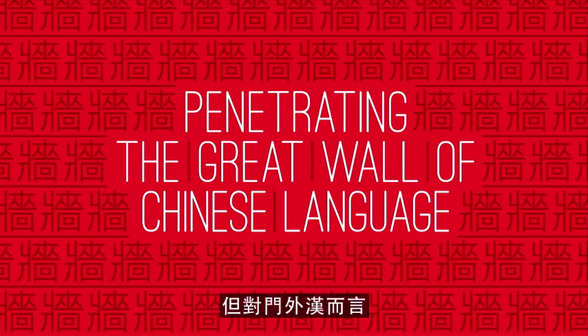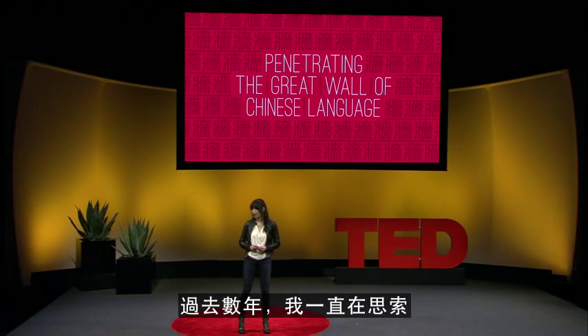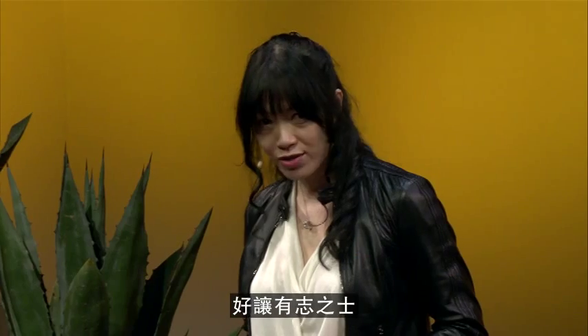But to an outsider, it seems to be as impenetrable as the Great Wall of China. Over the past few years, I've been wondering if I can break down this wall so anyone who wants to understand and appreciate the beauty of this sophisticated language can do so.